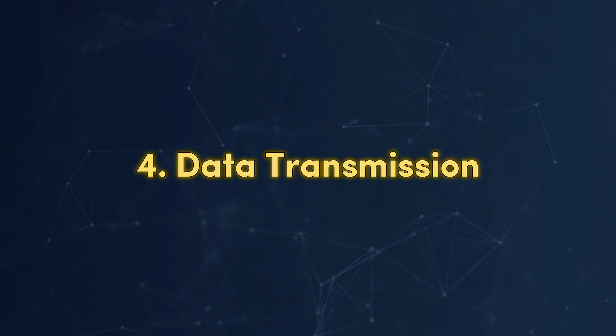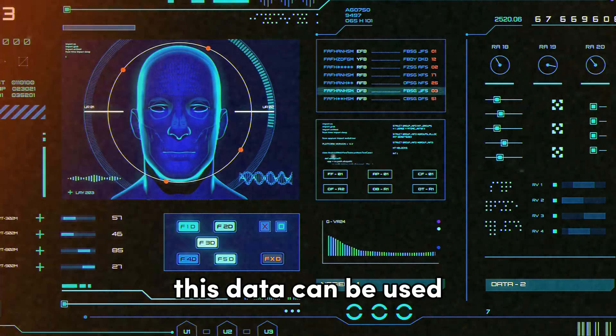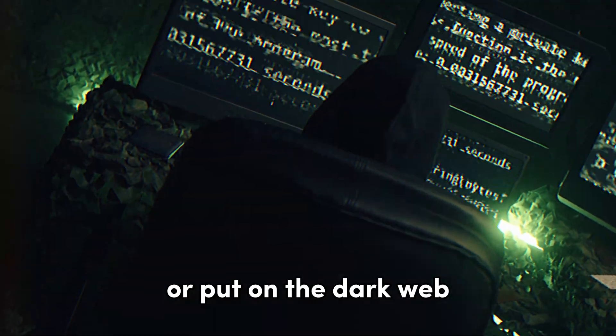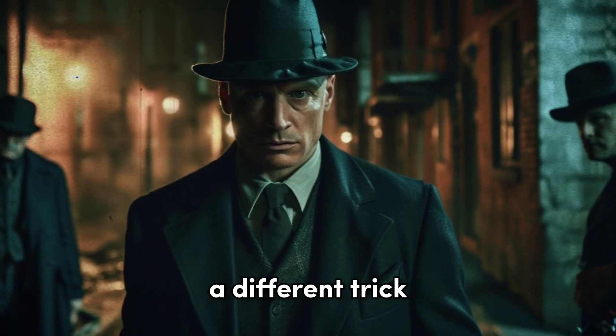Finally, the captured data is sent to its handler. This data can be used for identity theft, sold to third parties, or put on the dark web. But like human spies, each spyware uses a different trick.